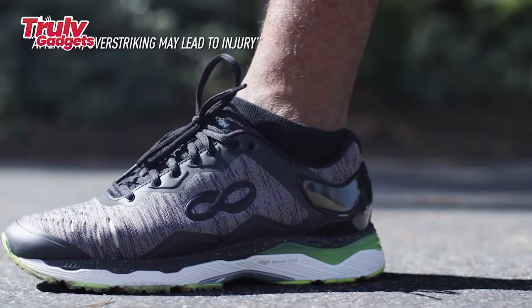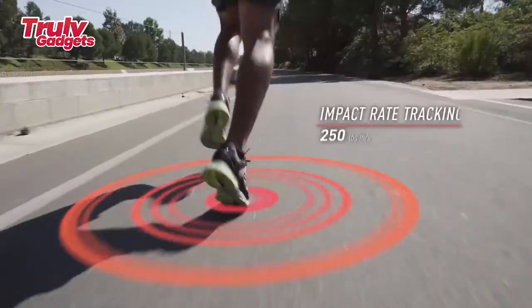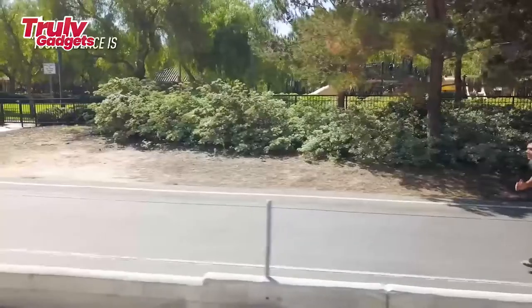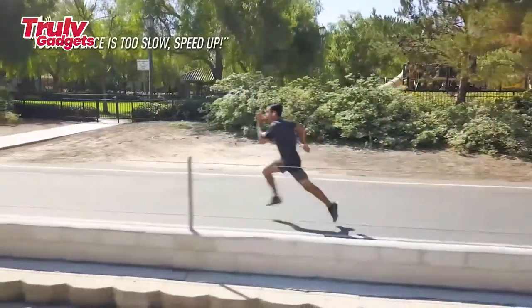Rentopia Reach concentrates on innovative high technology using the same manufacturers and production line as Under Armour. Rentopia is committed to producing the best quality of professional smart running shoes.